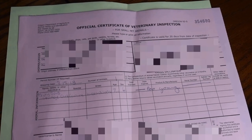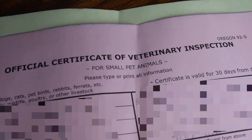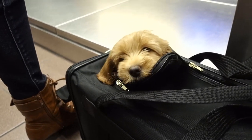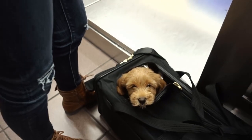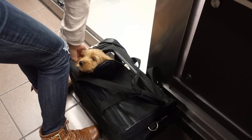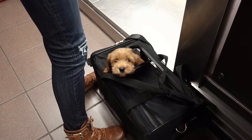Many states and airlines require a USDA official certificate of veterinary inspection to fly with a puppy over state lines. This paperwork is what you'll present at the counter when you check in to fly with your puppy. If you're picking up a puppy from a breeder, make sure they have the vet exam and get this paperwork to you so you do not run into any potential problems when checking in for your flight.